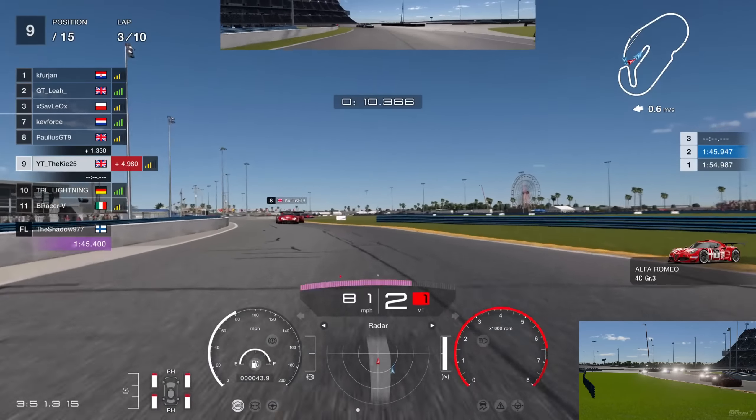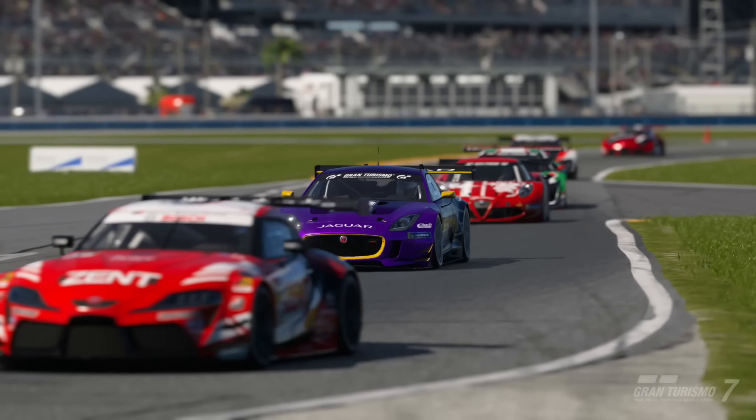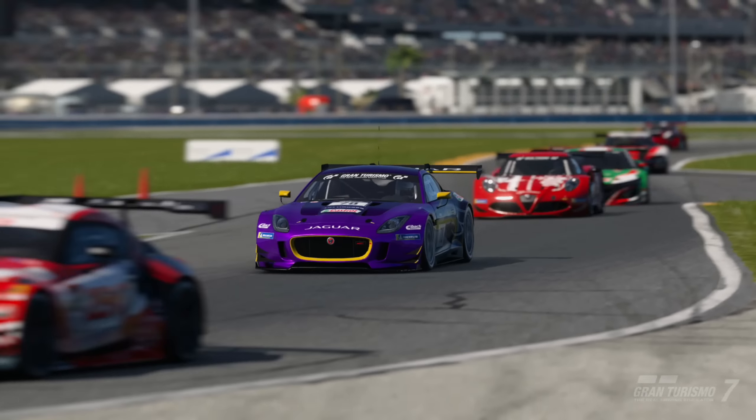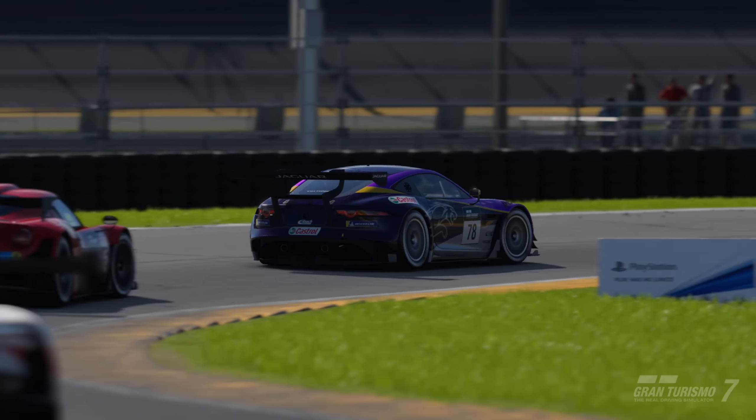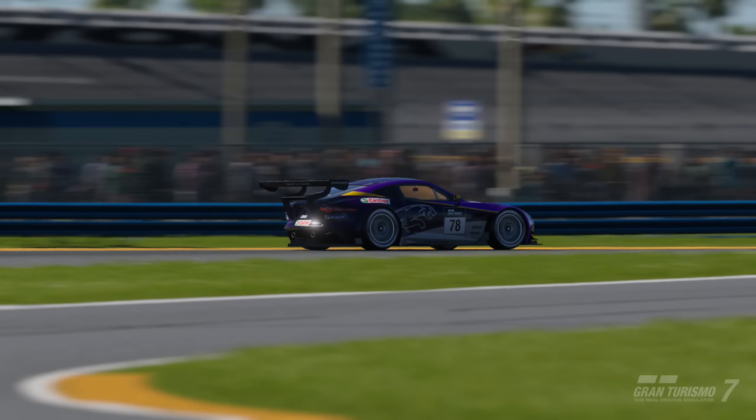We obviously started on the hard tires. The strategy for this race is either start on hards, do four laps, then six laps on mediums; or start on mediums, do five or six laps, then finish on hards. We did try seven laps on mediums but it wasn't particularly fast because we were saving so much on the tires, so I don't recommend that strategy. You can see we're starting to catch back up to P8 even on the hard tires.